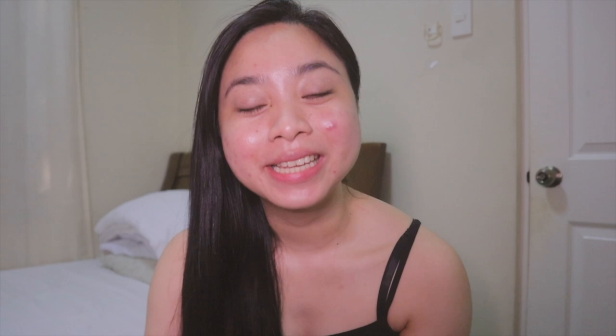The dewiness this product gives, the glow, and my face doesn't get dry even though it has alcohol. So where can we buy this sunscreen? You can definitely buy it on Shopee — I'll put the link in the description box below. If you're not from the Philippines, you can also buy it through the Wishtrend website. I'll also put that link in the description box below.